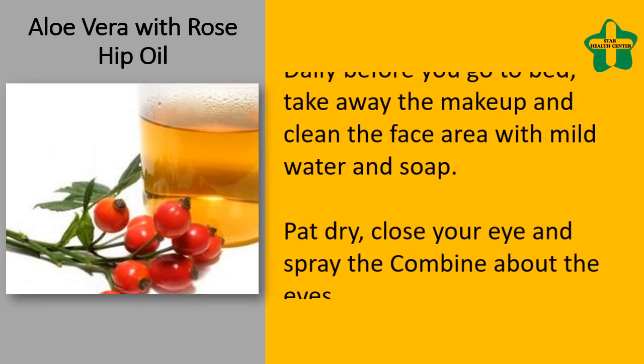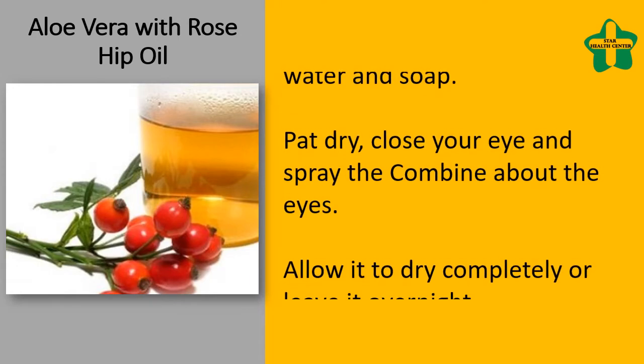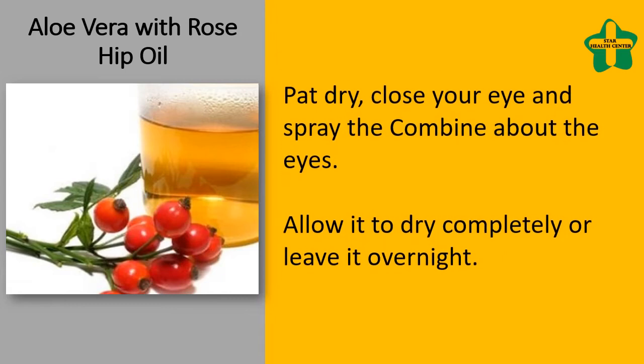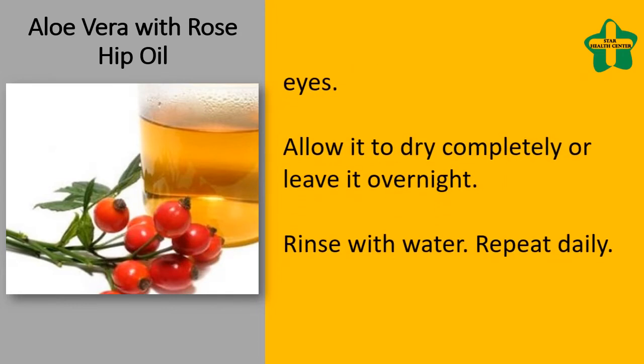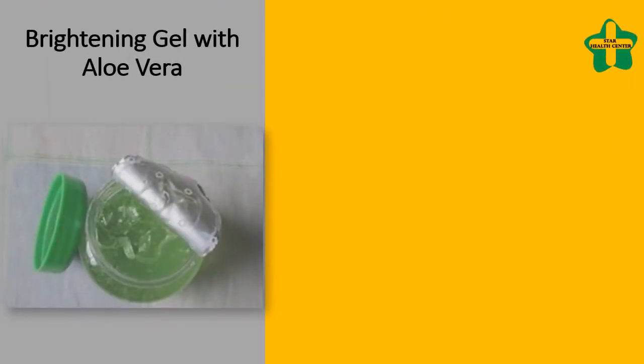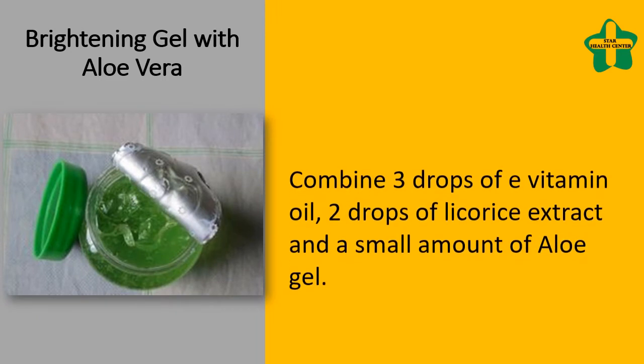Pat dry, close your eyes, and spray the mixture around the eyes. Allow it to dry completely or leave it overnight. Rinse with water and repeat daily.